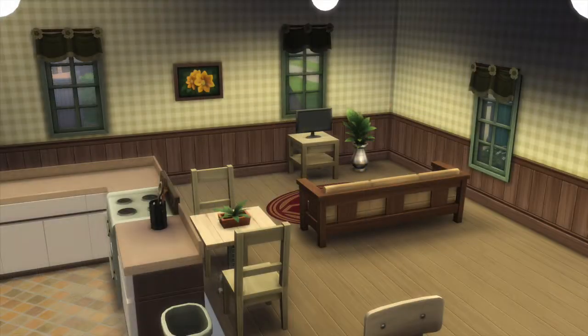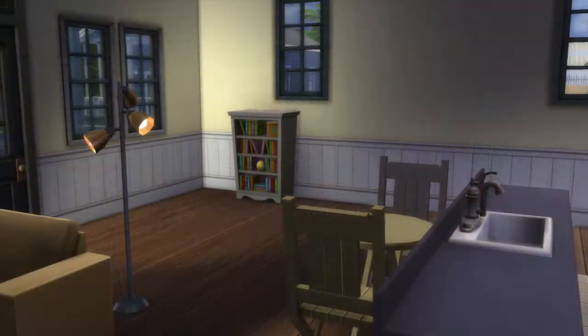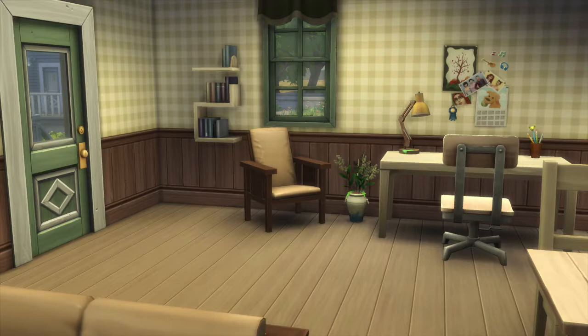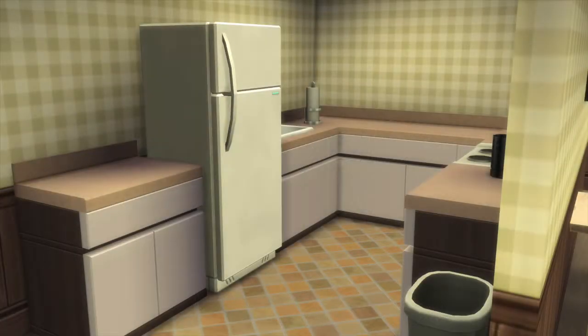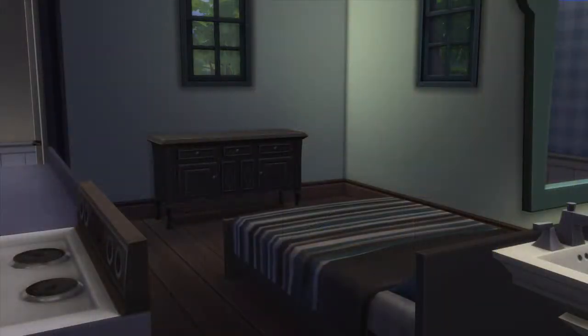Here's the before and after shots of the lot. I didn't really change a ton — the layout is pretty much the same. I just updated some things and made it more cohesive because it kind of looked like somebody threw a bunch of random furniture in there. I really like to make my houses look lived in and even a little cluttery, with things on the floor and on the counter. I like it to look like somebody actually lives there.